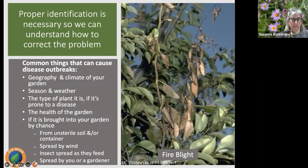Common causes of disease outbreaks include geography and climate of the garden, season and weather patterns, the type of plant and whether it's prone to diseases, the health of the garden, and introduction by chance — often from unsterile soil or containers. The generosity of friends bringing divided plants can sometimes bring in a disease. Diseases can spread by wind, insects that feed on plant material, or by the gardener. Fire blight, a very common bacterial disease in our area, starts spreading in spring when temperatures are favorable, spread by splashing rain or irrigation, and also transmitted by insects entering flowers or bud tips.